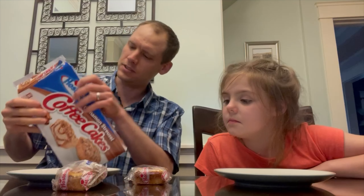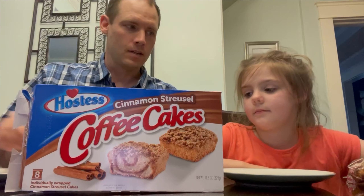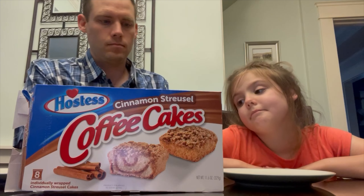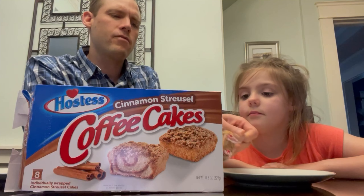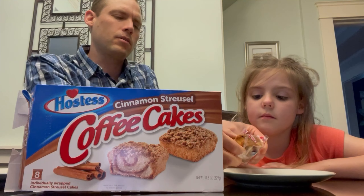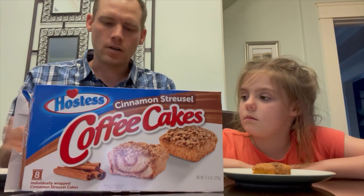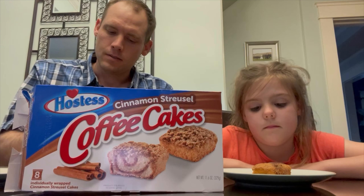These look pretty similar. Hostess has some good snacks too, so hopefully these will be good. The ones from Aldi are very, very moist — I think their brand is Baker's Treat. I'm going to try these and see how they compare. These ones smell good.